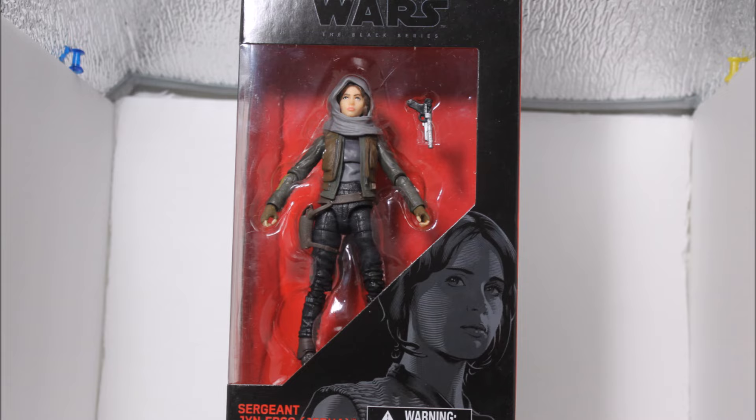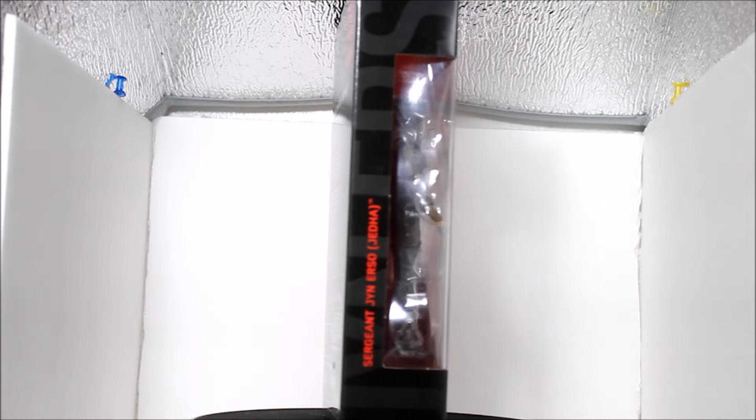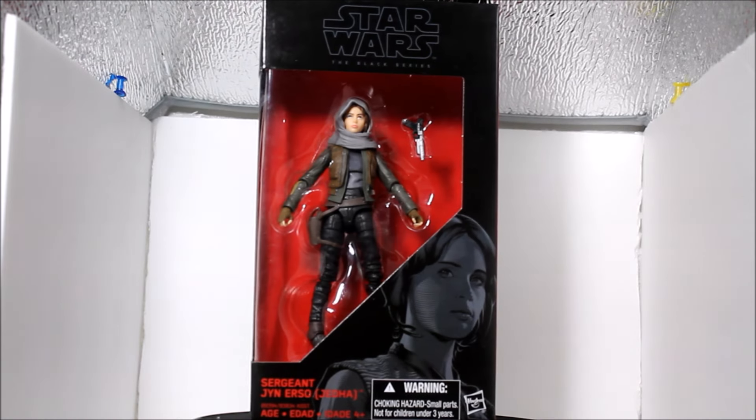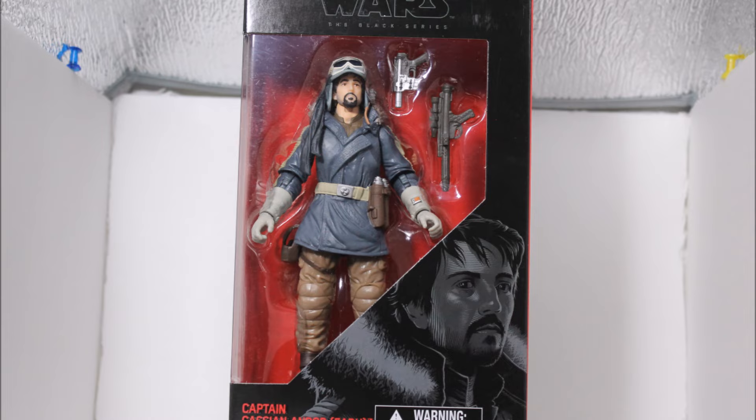I do not have mine opened yet. The first Black Series figure I did pick up was Jyn Erso. I was iffy on picking this up because I didn't know if I wanted it since I have not seen the movie yet. But I just got it because if I don't get it now, it's not gonna be on the shelves later. Here is a description on the artwork in the back of the box. You can see she is marked number 22 in the series. You guys can go ahead and press pause right now if you want to read that.